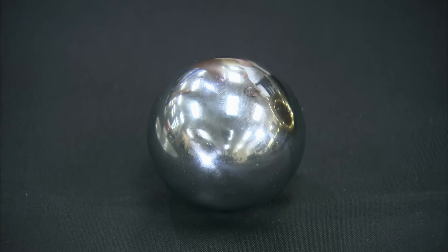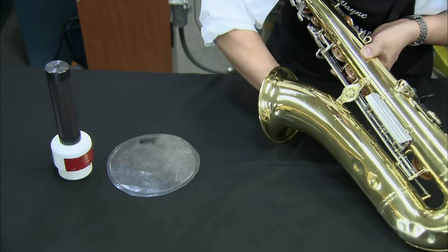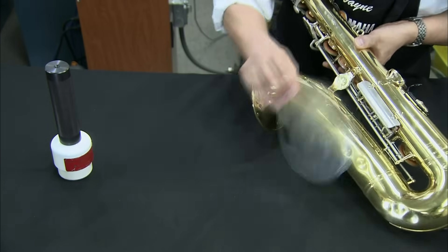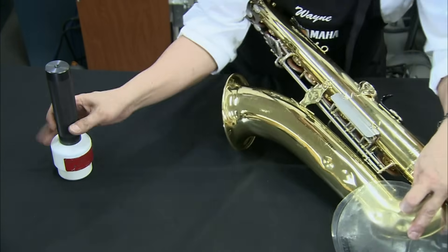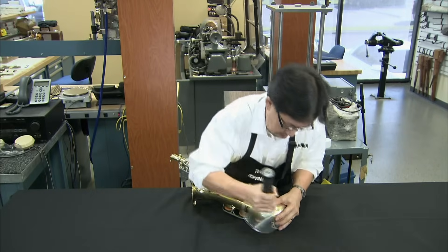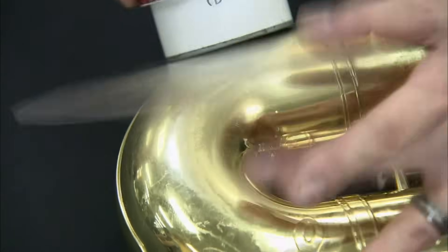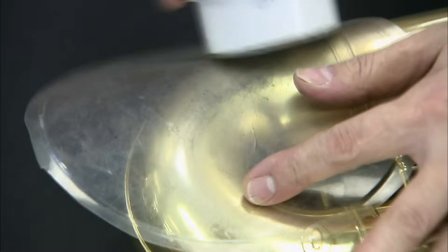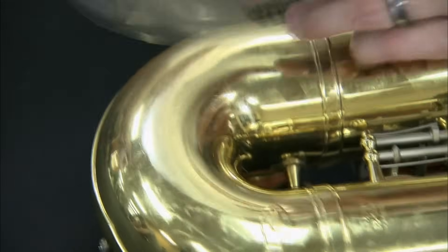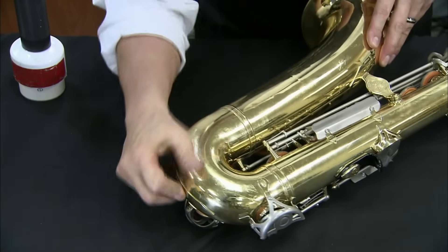The restoration work starts with a solid steel ball. The technician inserts it in the bore of the saxophone, just under some deep dents. He places a plastic sheet on the dents from the outside to protect the finish from scratches, then moves a powerful magnet over the dents. The magnet pulls the ball against the inside of the instrument with such force that it pushes out the dents. After 30 seconds of this magnetic manipulation, the dents are completely gone.